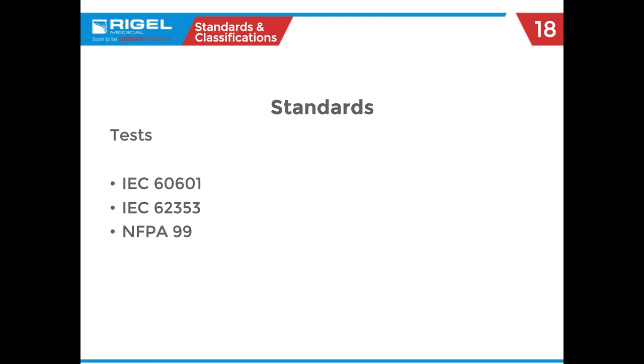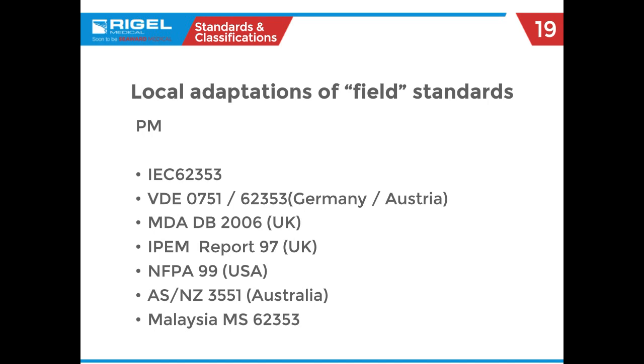We're going to go over three different standards. As you go around the globe, there are tons of different standards — even if you get your dream job in Australia, you'll more than likely have to learn another standard. The three we're going to cover today are 60601, IEC 62353, and what we use here in America — more than likely you are using the standards for NFPA 99. You can see the differences in the numbers, and that's where we have NFPA 99, used mostly in America in hospitals and service facilities.